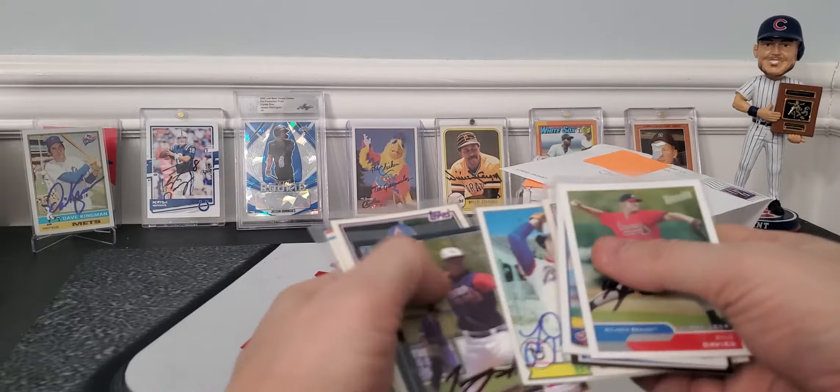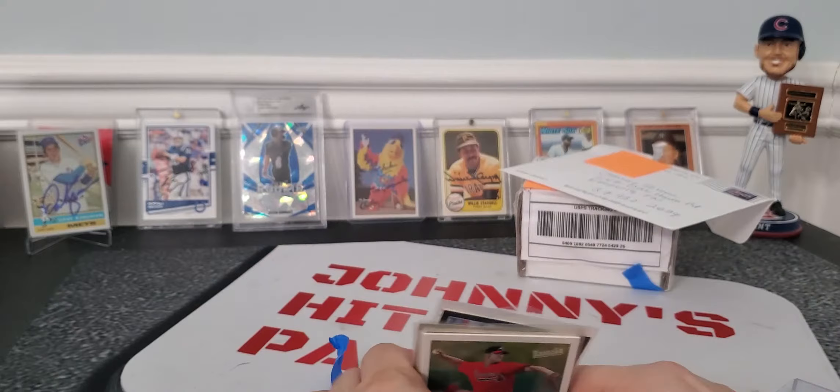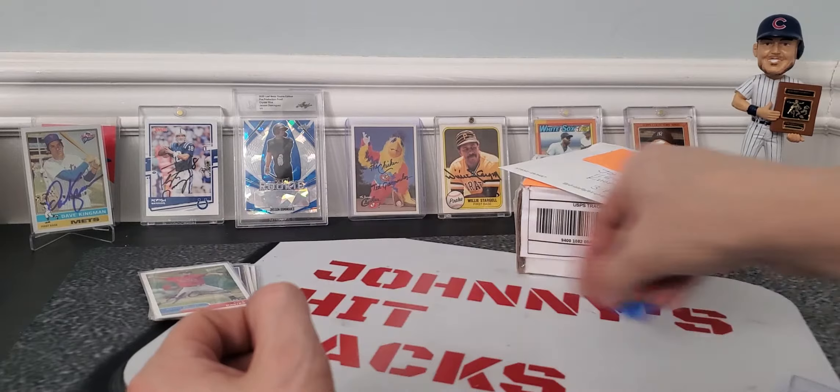Sweet guys! Like I said, 10 cards — $11.50. Not too bad if you ask me. So that's going towards the collection.